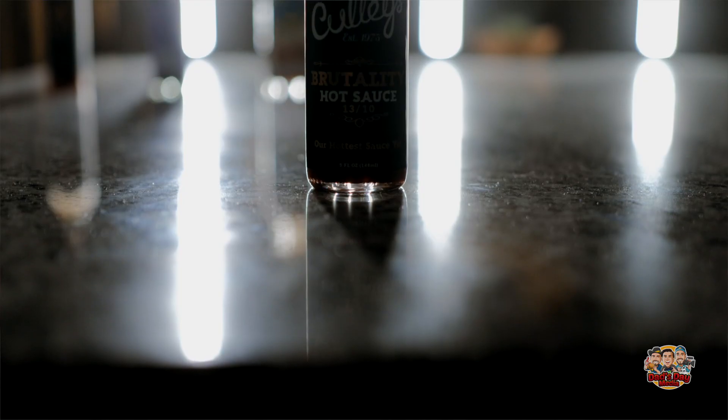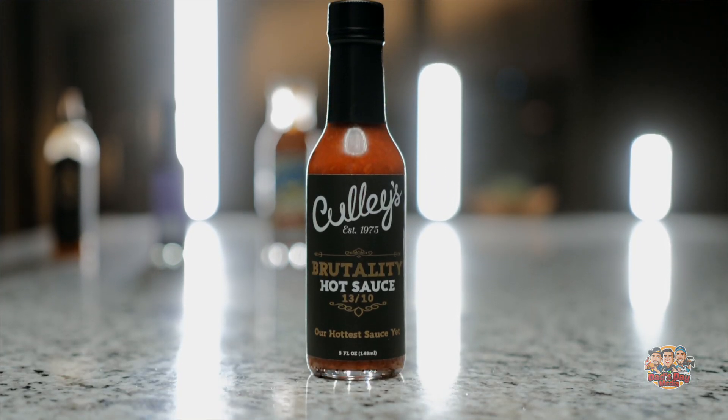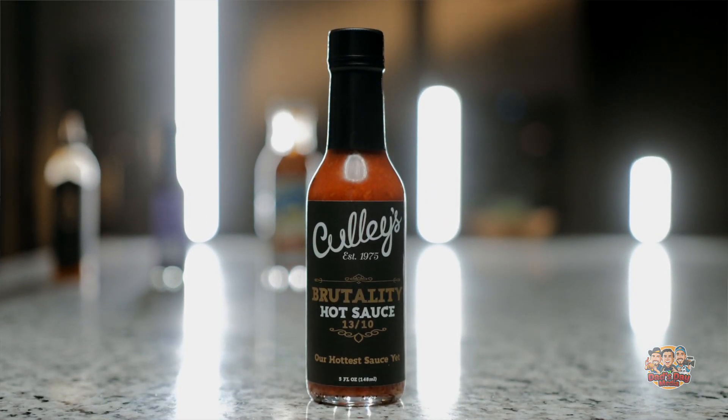Now we're on to the last one — Brutality hot sauce. This one's probably going to be a little painful. It's got reaper, some scorpion peppers. There are actually chunks of the pepper in here. This is the one we were dreading the whole night, so we're finally going to dump in. Ready boys? Cheers — last dab. This is for you, dads. Three, two, one.